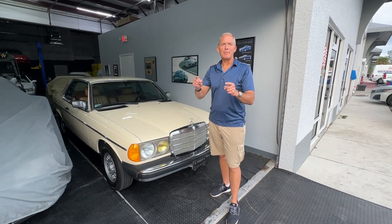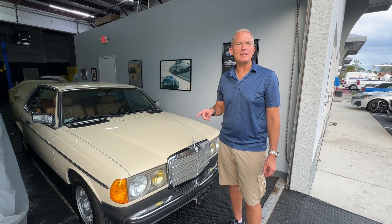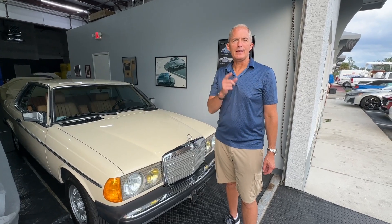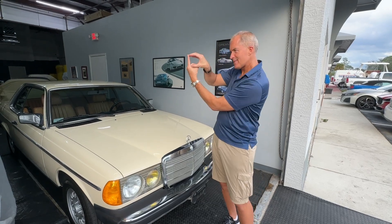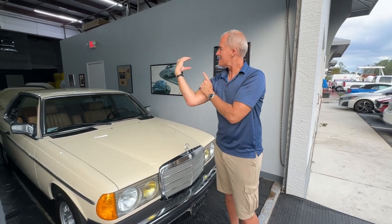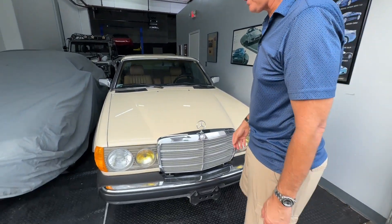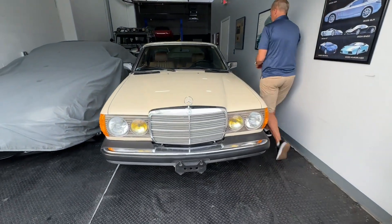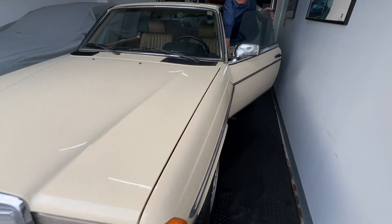Hey everybody, Damon and Sophie here to feature a 1983 Mercedes-Benz 300 CD. Amazing car, low miles — we're going to get right to the cold start and do a walk around, and Sophie is going to do her traditional test drive.